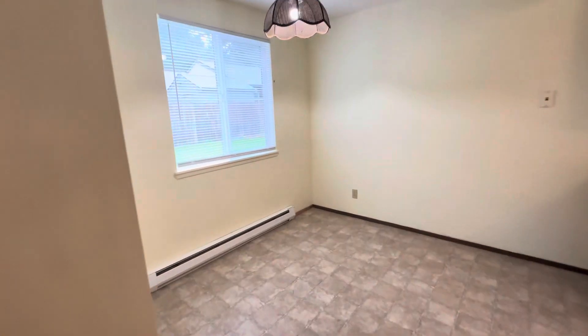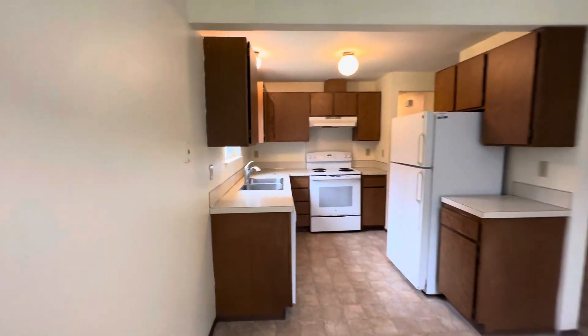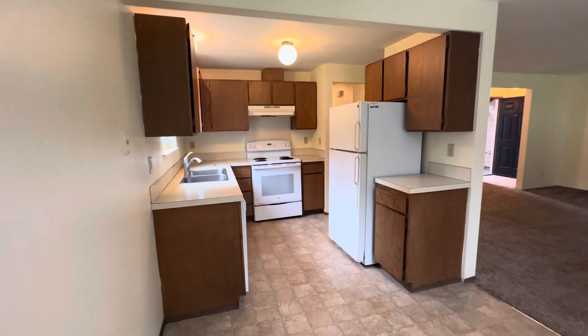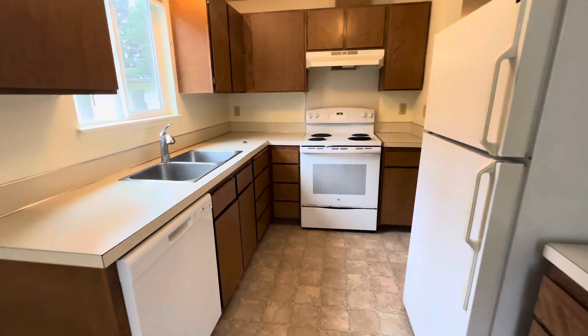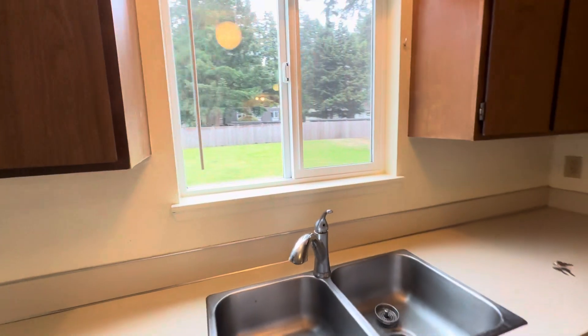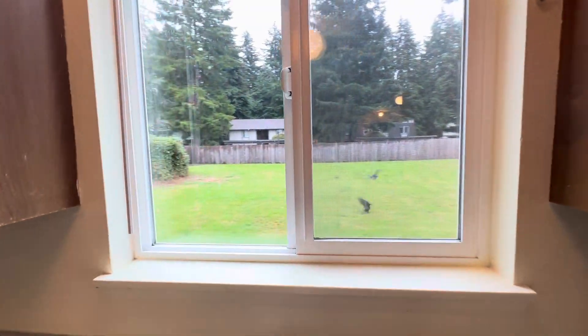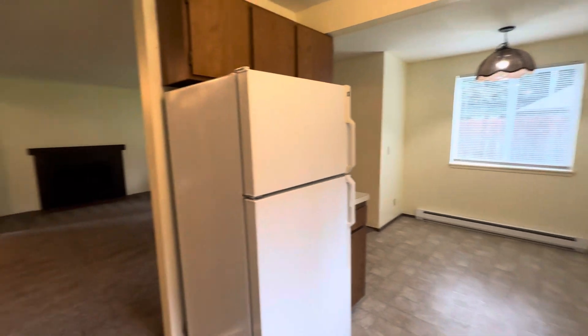There is a dining and eating space, and there's your kitchen with refrigerator, dishwasher, and electric oven.